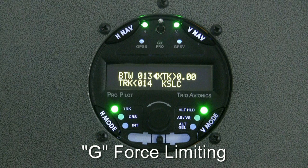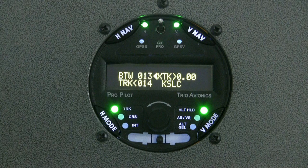An autopilot must never be allowed to control the elevator in a manner that results in excessive g-forces on the airframe. The ProPilot employs internal accelerometers that monitor g-forces, and if it detects any force that exceeds about plus or minus 1g above normal gravity, it will sound an alarm and disconnect the vertical servo.